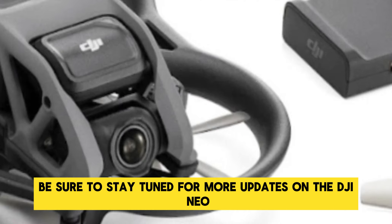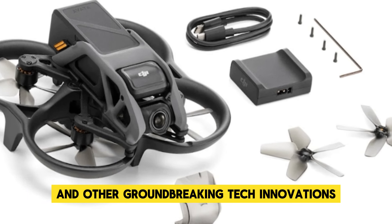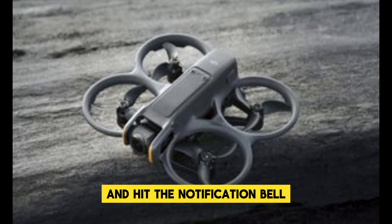Be sure to stay tuned for more updates on the DJI Neo and other groundbreaking tech innovations. Don't forget to like, subscribe, and hit the notification bell to stay informed with the latest in technology.